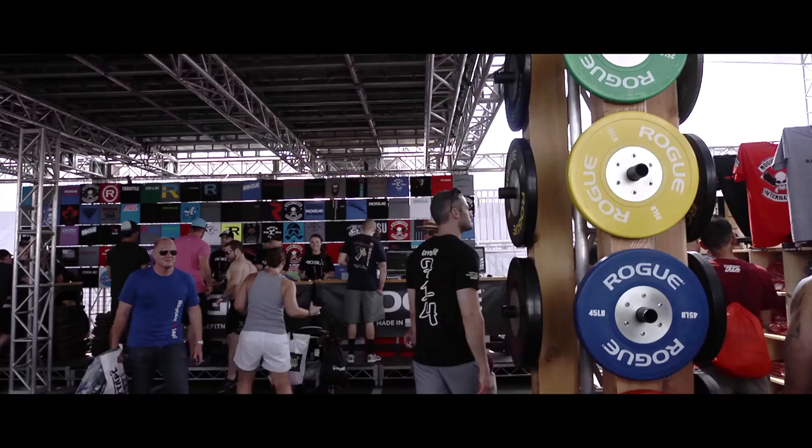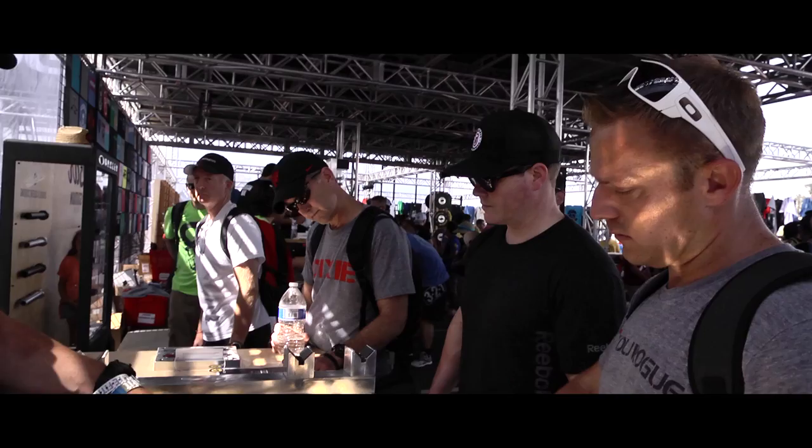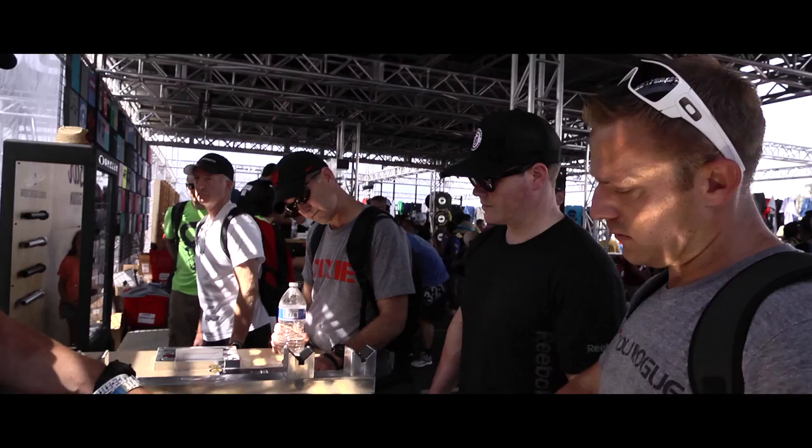You can buy anything from a hat to even custom-made barbells right behind me here. We're giving you a couple extra options on the finish — you can put whatever you want on there. Custom caps, custom made at the 2013 CrossFit Games.